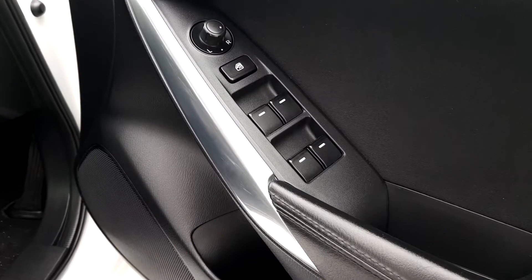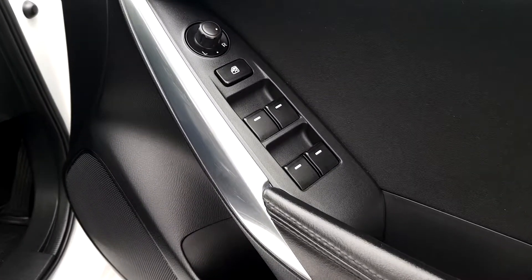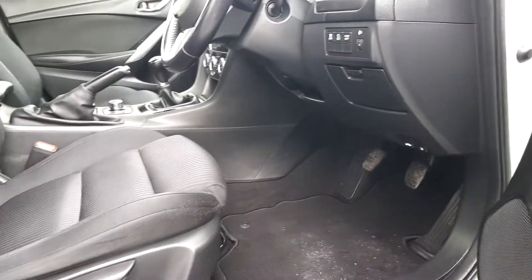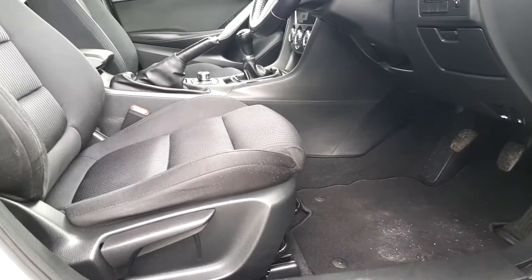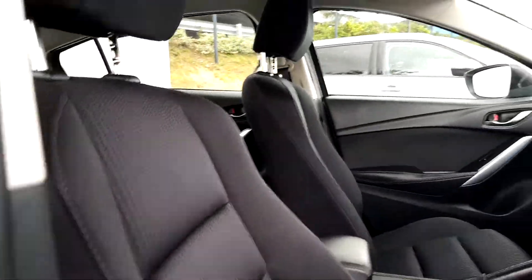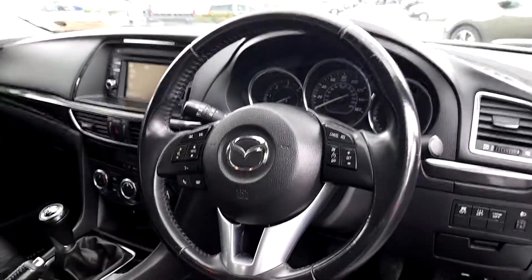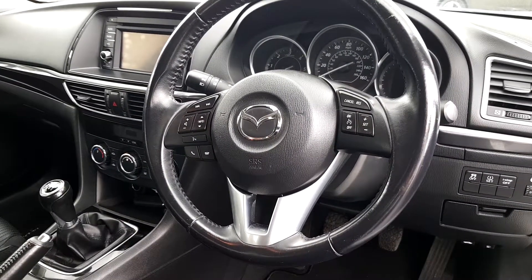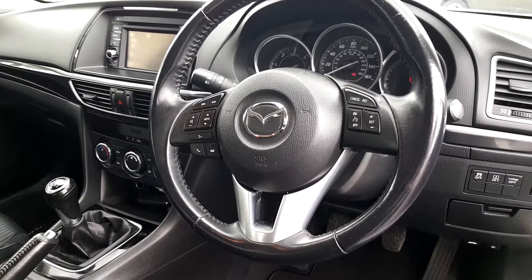Also included in the specification would be electric front and rear windows, electric wing mirrors, and height adjustment for the driver's seat. You have a multi-function leather steering wheel which will operate your Bluetooth, stereo system and also your cruise control.